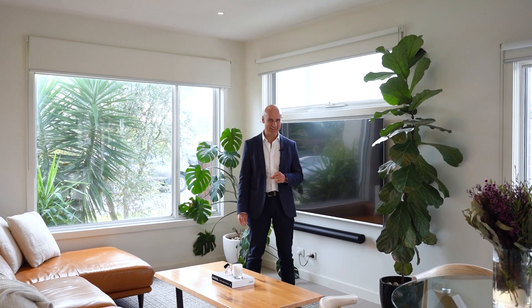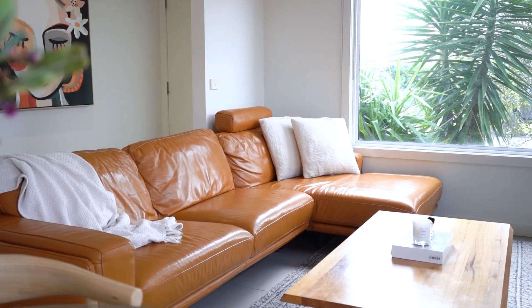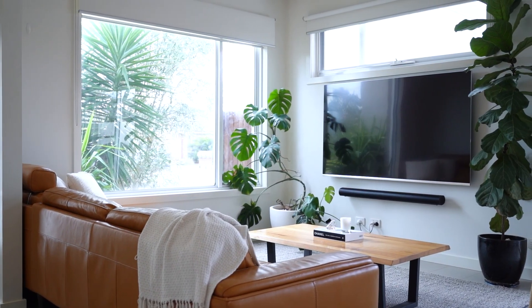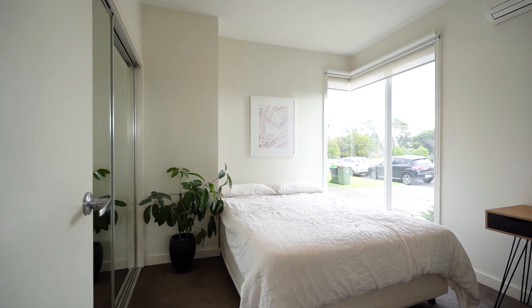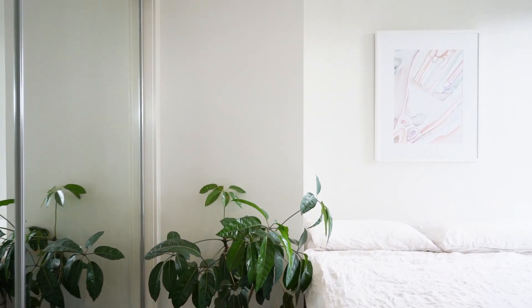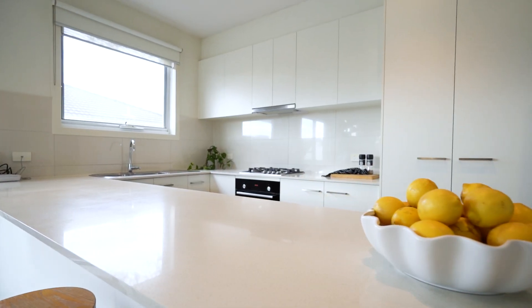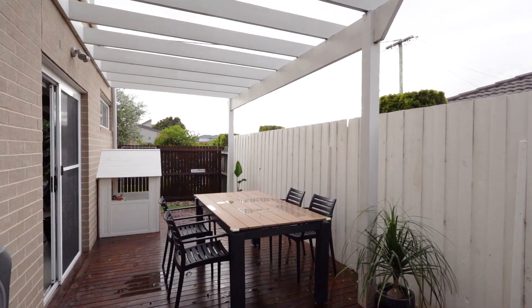The minute you walk in the front door, this beautiful townhouse is oozing with natural light. Totally freestanding and no body corporate. Downstairs we've got a great bedroom with a corner window, bathroom, great open plan kitchen, meals and dining — all opening up onto a beautiful deck for that outdoor entertainer.